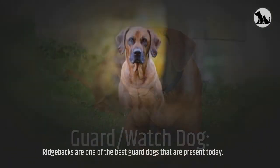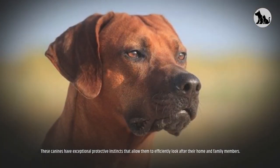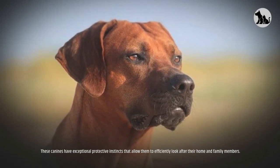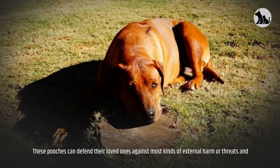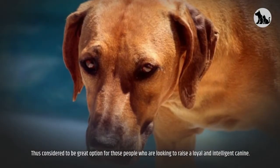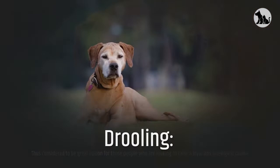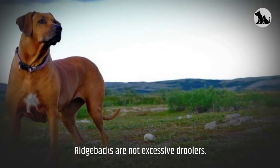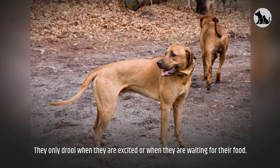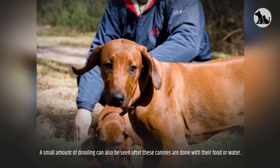Guard and watchdog. Ridgebacks are one of the best guard dogs present today. These canines have exceptional protective instincts that allow them to efficiently look after their home and family members. These pooches can defend their loved ones against most kinds of external harm or threats and are considered a great option for those looking to raise a loyal and intelligent canine. Drooling: Ridgebacks are not excessive droolers. They only drool when excited or when waiting for their food, and a small amount of drooling can also be seen after they are done eating or drinking.